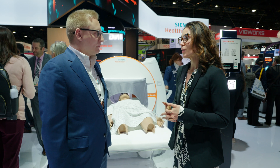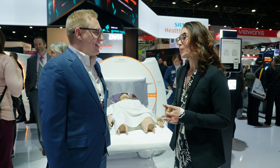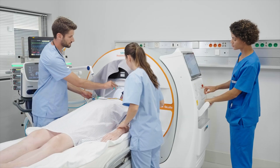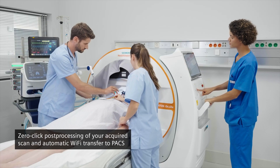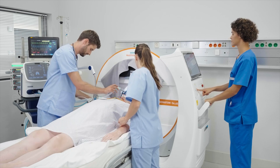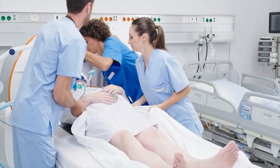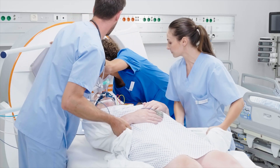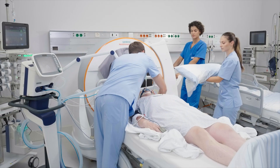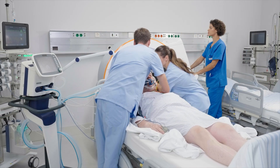We're thankful to you. Thank you so much for everything that you're doing. Absolutely. Time is brain. It is. What have you heard so far in the industry and from your customers about this product? It makes a huge difference to their workflow and ultimately their patients as well — keeping them in their controlled environment within the ICU and being able to bring the imaging directly to them has really been a game changer.